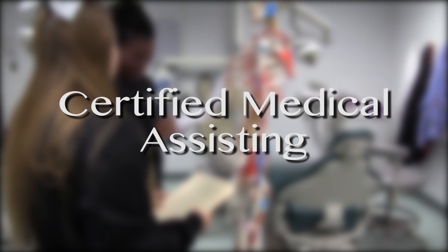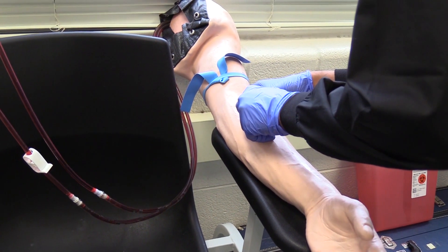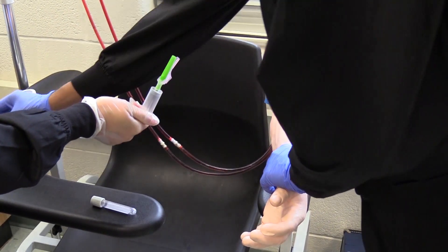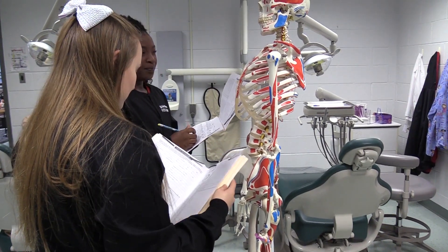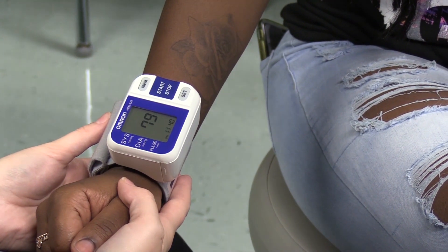Certified Medical Assisting: students in this program explore and prepare to work in a variety of health occupational areas using project and problem-based learning experiences and classroom or lab instruction. After completing this course, students are eligible to obtain a certificate as a certified clinical medical assistant. Medical assistants work alongside physicians in medical offices and clinics and are cross-trained to perform administrative and clinical duties.